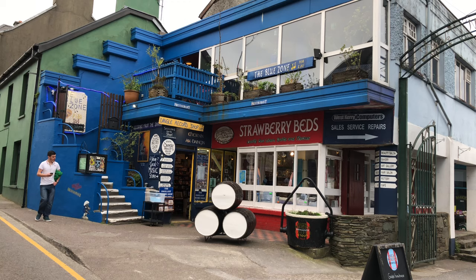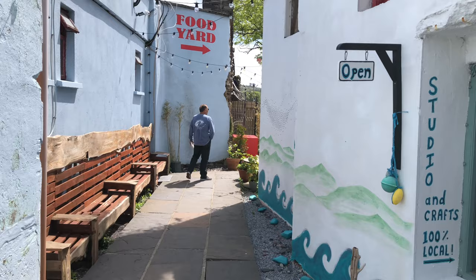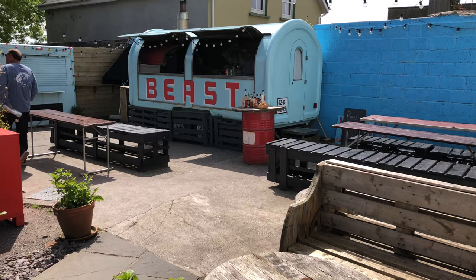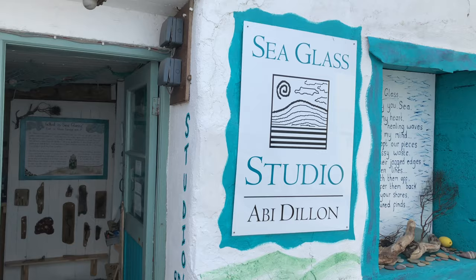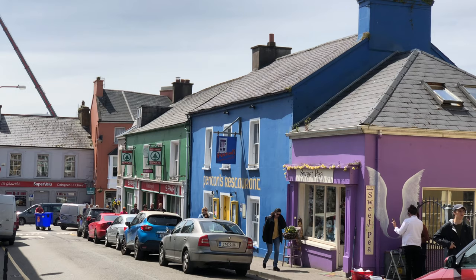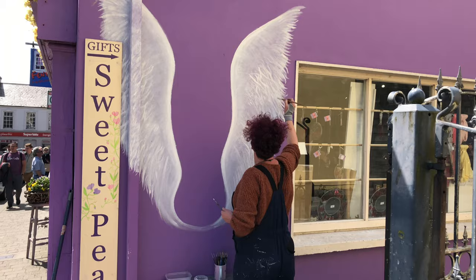We've now entered the Blue Zone — it's a pizza, jazz and wine bar joint with a number of other similar shops clustered around it and a little alley that leads you back into a food court with outdoor benches and beer. It's a little cul-de-sac that you'd easily miss if you were just walking along the main street without paying attention, so be sure to look out for these little surprises. At the bottom of Green Street, there's a quite interesting gift shop called Sweet Pea — we saw the artist outside putting on a brand-new mural on the purple wall that looks like angel wings you can stand in front of.